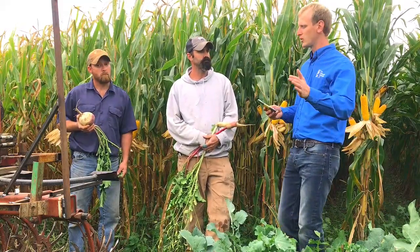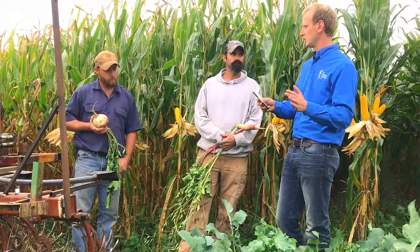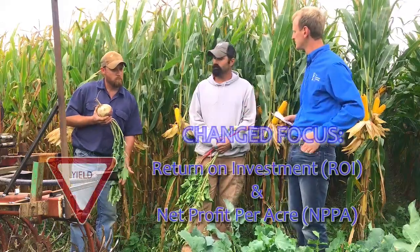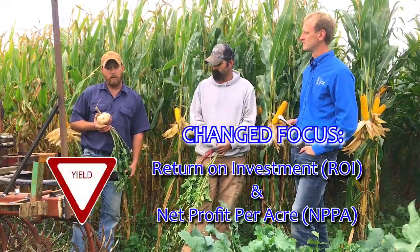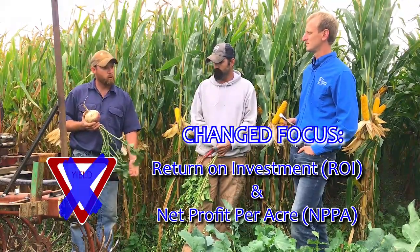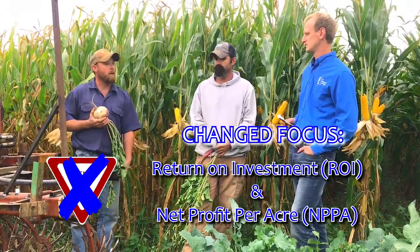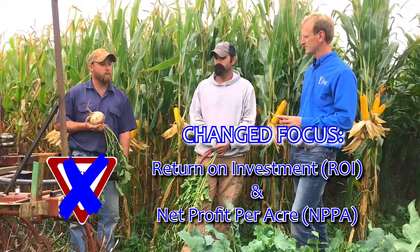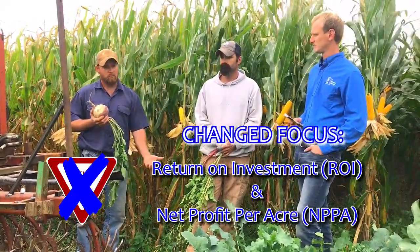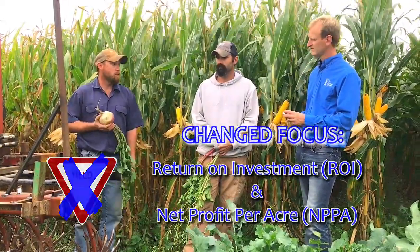Tell us about your focus. It used to be very yield-oriented. You've now jumped to a different paradigm. We're more looking at return on investment rather than bushels — profits per acre rather than the amount we're getting. Cutting our inputs and using more plants and soil health principles to increase our net gain.